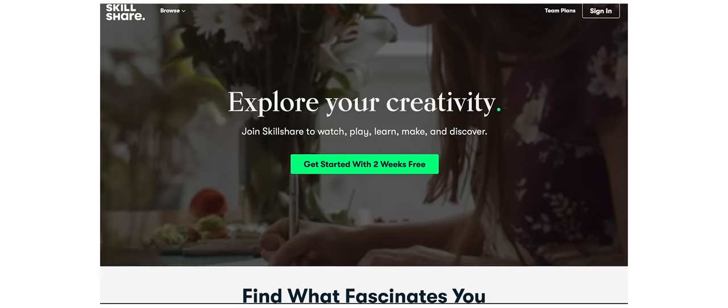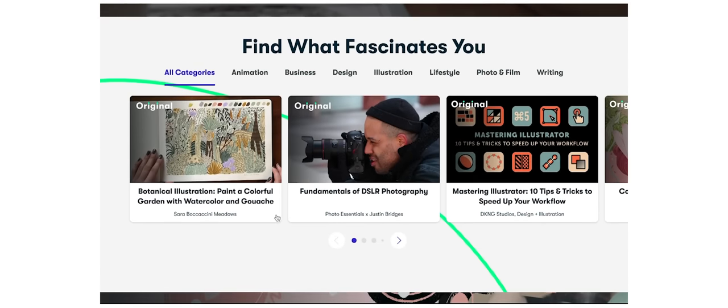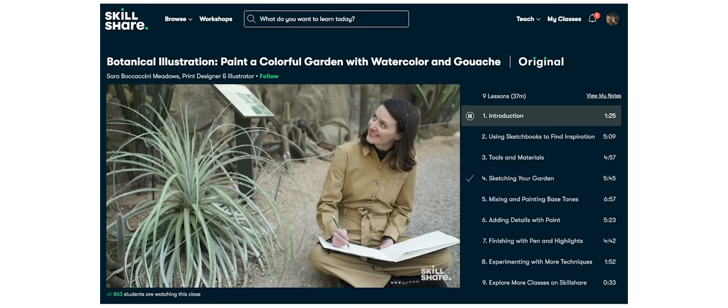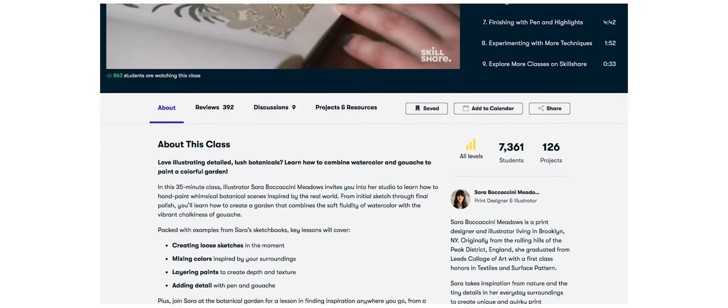This video is sponsored by Skillshare. Skillshare is an amazing online community with over thousands of classes for creators. It is the go-to place to learn new skills, be creative and just explore your passion. More about them as this video progresses.